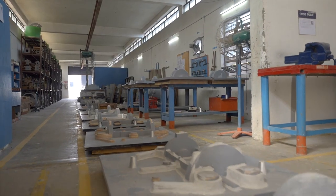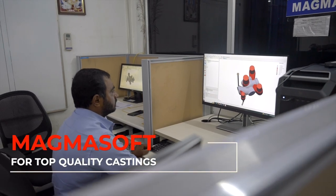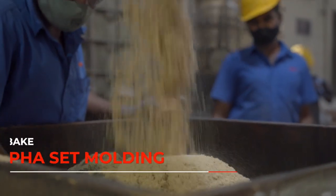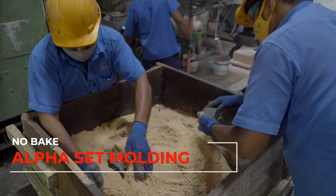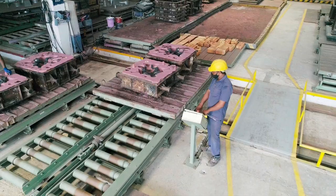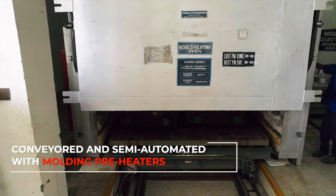The foundry has an in-house pattern development area with highly skilled manpower that uses MagmaSoft for top quality castings. Two lines of no-bake alpha set molding with a mixture capacity of 20 metric tons per hour and 10 metric tons per hour. The molding lines are conveyed and semi-automated with molding preheaters.